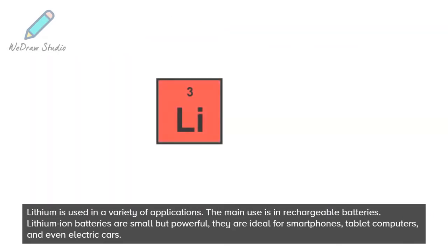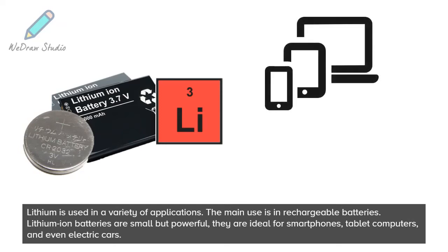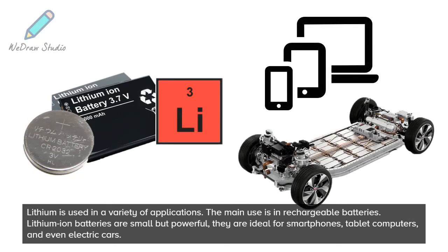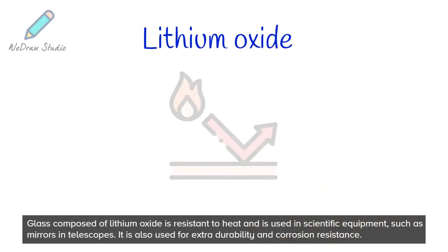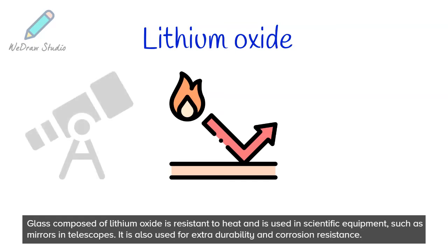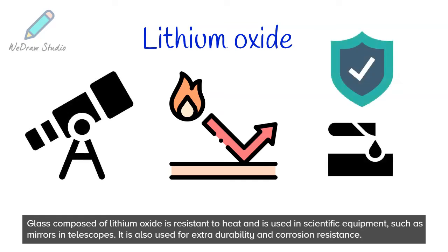Lithium is used in a variety of applications. The main use is in rechargeable batteries. Lithium-ion batteries are small but powerful; they are ideal for smartphones, tablet computers, and even electric cars. Glass composed of lithium oxide is resistant to heat and is used in scientific equipment such as mirrors and telescopes. It is also used for extra durability and corrosion resistance.